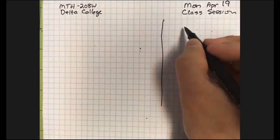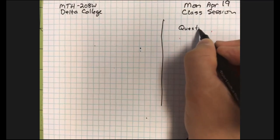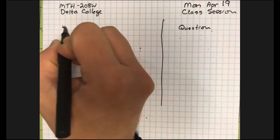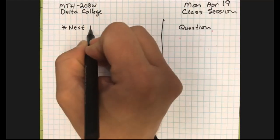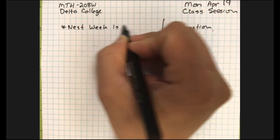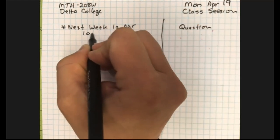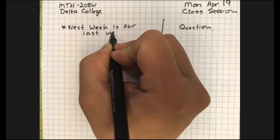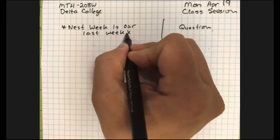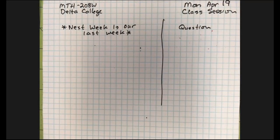This is week 15 of 16, so next week our course ends. There are a couple of things I want to make sure everybody sees, whether you're here or watching this recording afterwards.